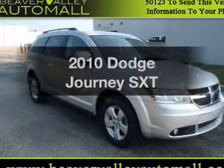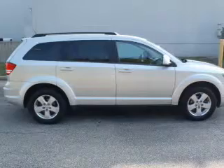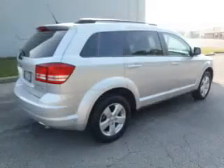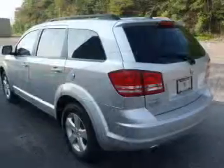Check out this 2010 Dodge Journey — everything you need under one roof with this great vehicle. With a solid 6-cylinder engine connected to a smooth shifting automatic transmission, the anti-lock braking system will help deliver you safely to your destination.